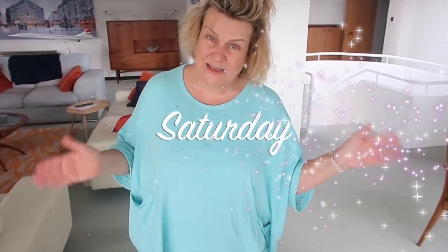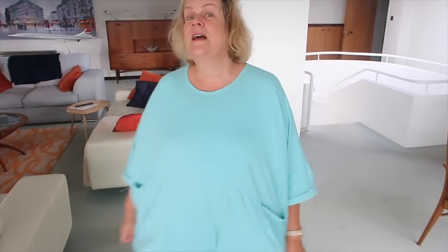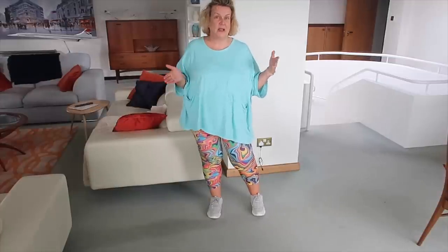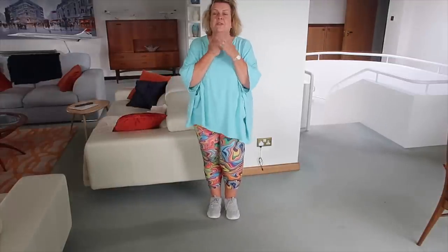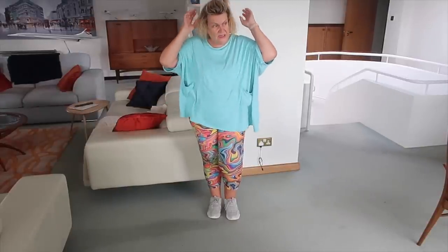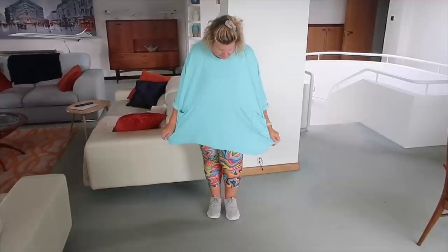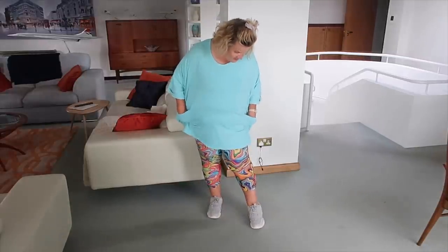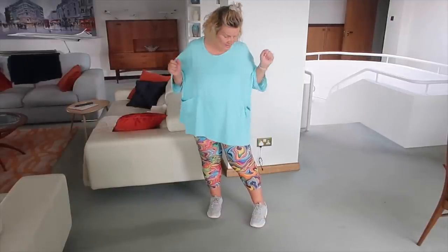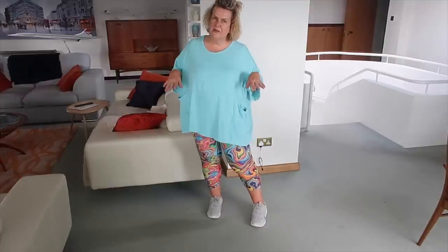Good morning - it's Saturday and it doesn't get any more real than this. This is what I'm wearing today. My hair's up in a ponytail. I've got my same Pure Plus turquoise top on that I had on the other day, my llama leggings - the swirly brightly coloured ones, I have a discount code for them so I'll put that in the description box - and my Vionic trainers. I'm loving my Vionic trainers.